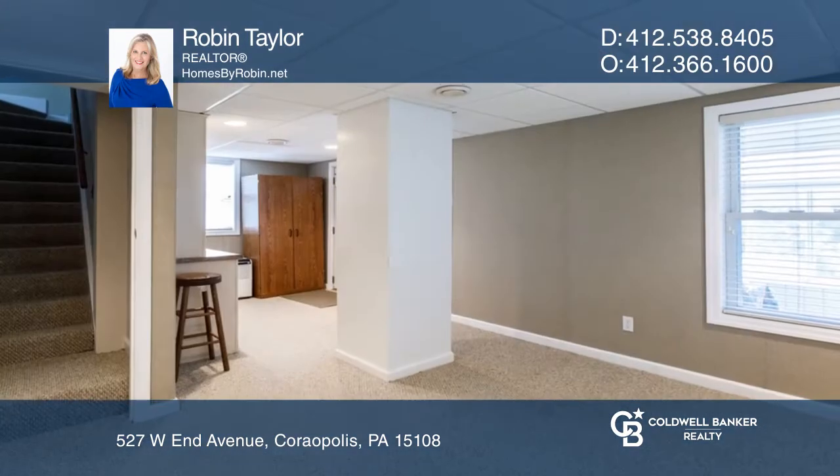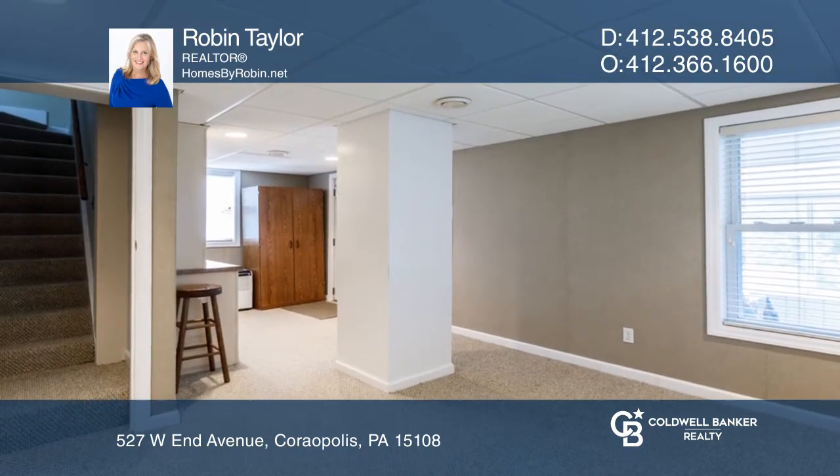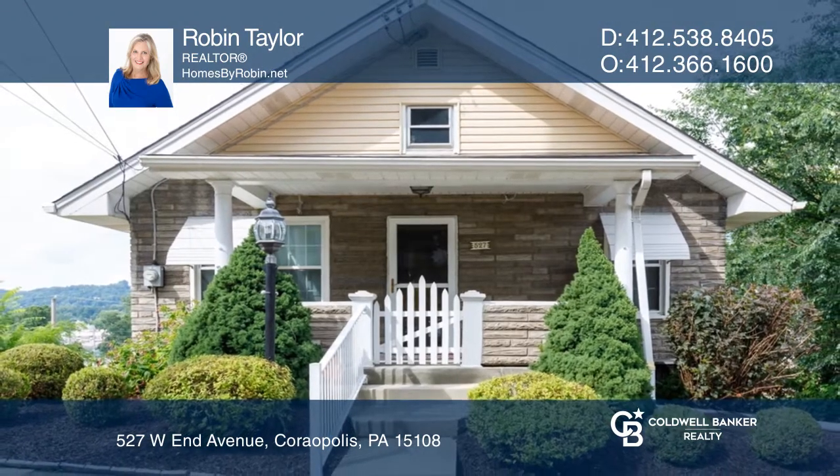The full bath, game room, bar, and screened-in back porch are all downstairs. For a private tour, call Robin Taylor.